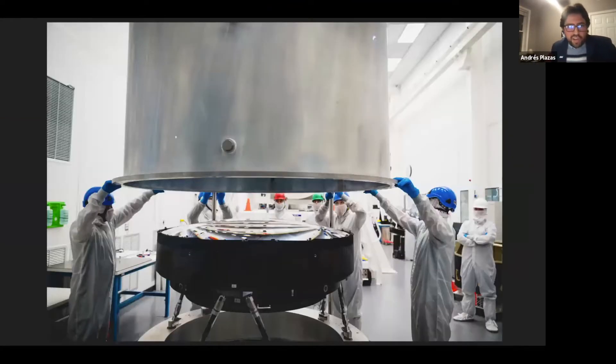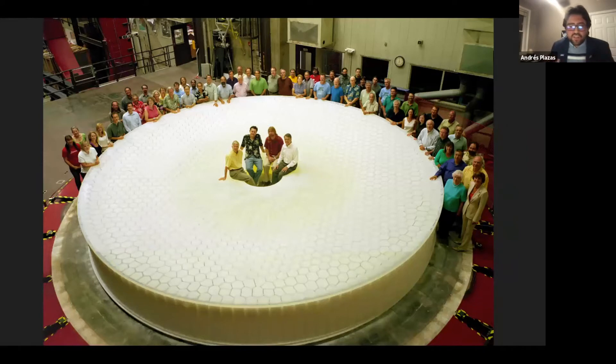I wanted to show some real pictures of the lenses and camera. This camera is being built at SLAC National Accelerator Laboratory, owned by the Department of Energy of the United States, close to Stanford University in California. It's actually a consortium of several universities and labs, even outside the United States. The mirrors, for example, were polished at the University of Arizona.